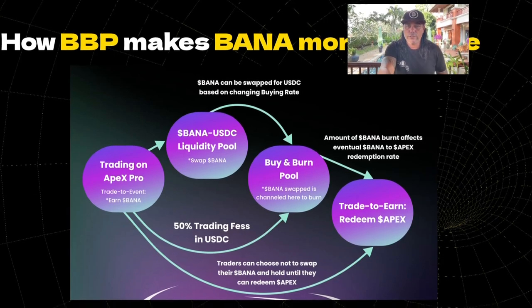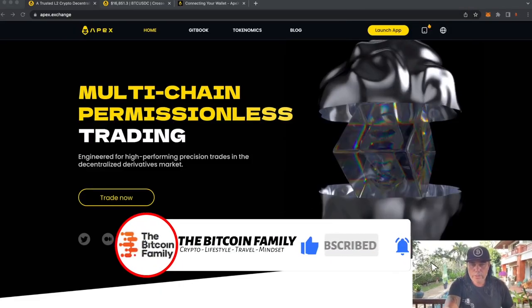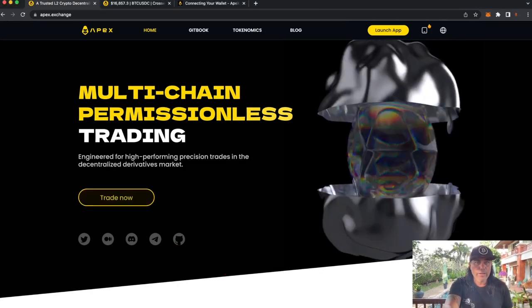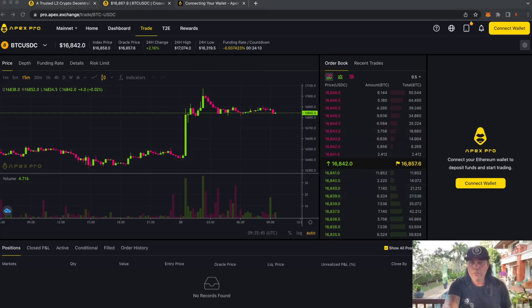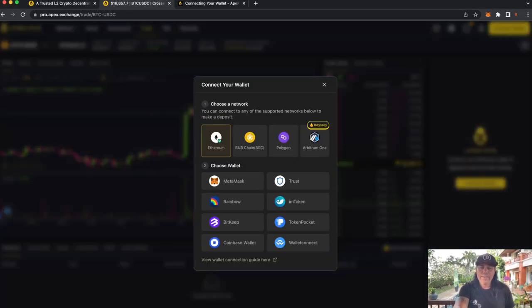I know you have a lot of questions, but I'm just going to show you how the beautiful platform works — how simple it is. When you click 'Trade Now,' you'll go to the trading page. To connect your wallet, click on the top right, and you can connect through Ethereum, BNB, Polygon, or Arbitrum using MetaMask, Trust, imToken, Rainbow, BitKeep, WalletConnect, or even your hardware wallet.